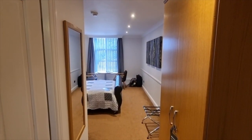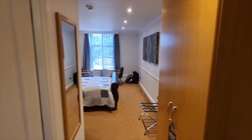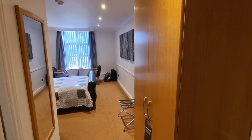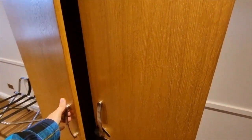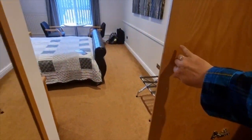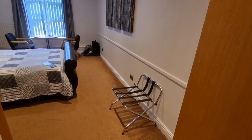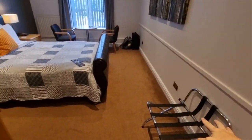Here's the view as we walk straight into the room. Immediately on our right we have a wardrobe, and in the bottom of the wardrobe there is a safe. There is actually no iron and ironing board, but I don't really need it anyway — though some people might.